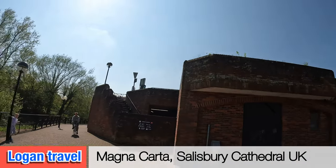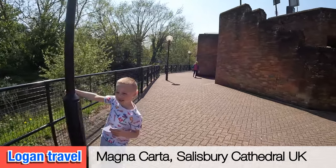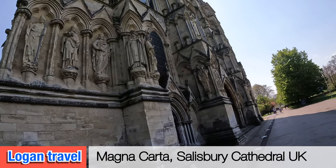This video is all about Magna Carta. It's inside Salisbury Cathedral.